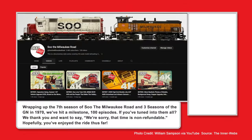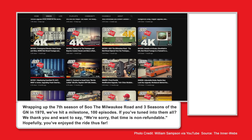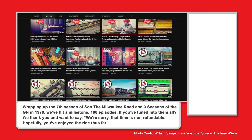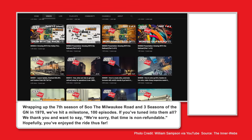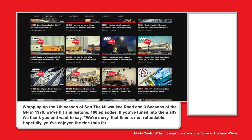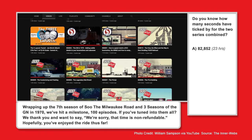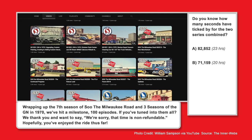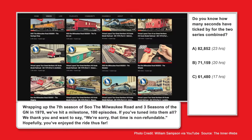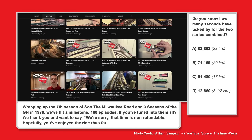Wrapping up Season 7 of Sioux the Milwaukee Road and three seasons of the GN in 1970, we've hit a milestone: 100 episodes. If you've tuned in to all of them, we thank you — and want to say we're sorry that time is not refundable. How many seconds have ticked by for the two series combined? Is it A) 82,852, B) 71,159, C) 61,480, or D) 12,860? We'll find out later in this episode.